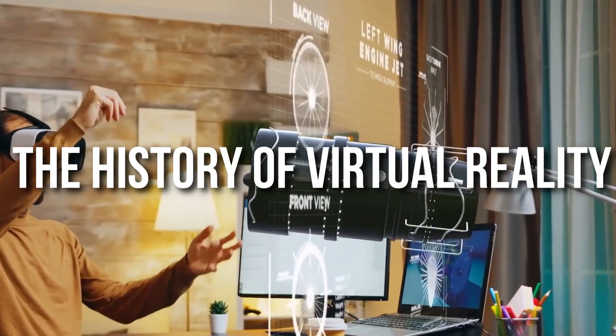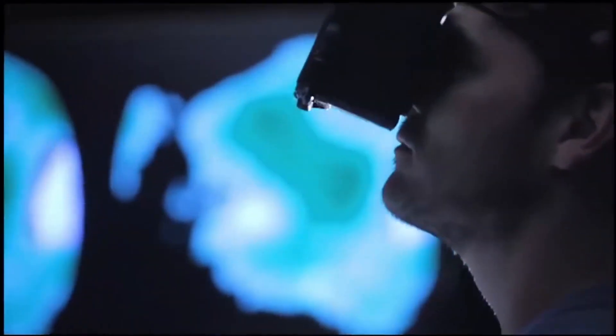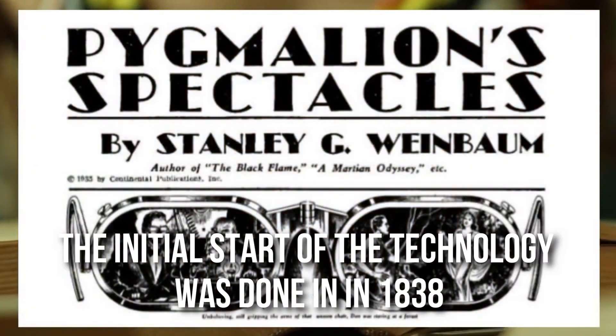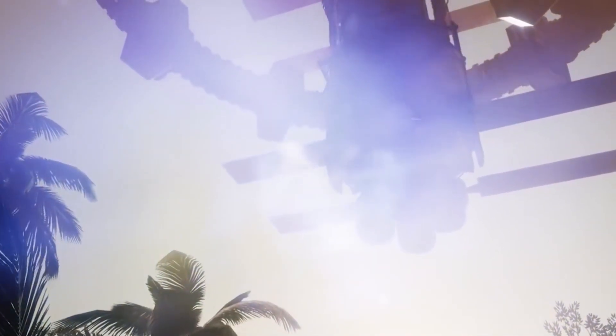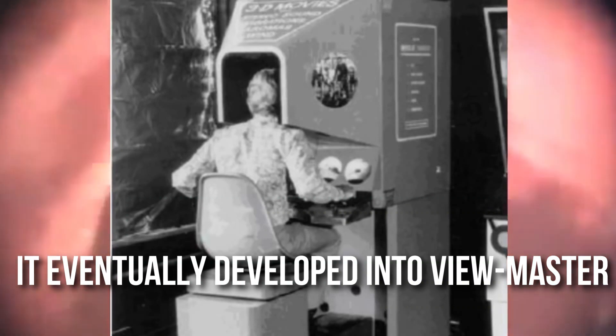To start with, virtual reality technology is based on ideas that can be traced back to the 1800s, almost dating back to the earliest stages of practical photography. The initial start of the technology was in 1838, the very first time the stereoscope was invented. The invention was made using dual mirrors to project a single image, and it eventually developed into ViewMaster, which was patented in 1939 and is still in production today.